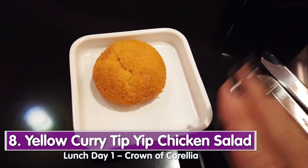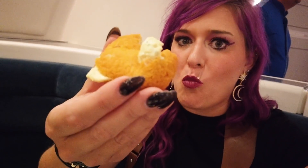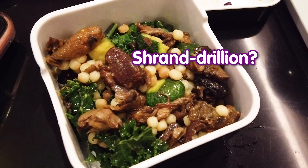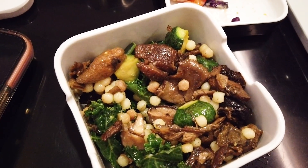This is a yellow curry tip-yip salad inside a little bun — aka chicken salad. It's got a strong curry flavor, it's chilled, and it's mayonnaise-based like all chicken salad. It almost reminds me of egg salad. If you like curry and chicken salad, this is good — and it's nice to get something cold amongst all the warm savory food. This is the Shandrillan salad — it has couscous, zucchini, mushrooms, and kale. Another lighter option.